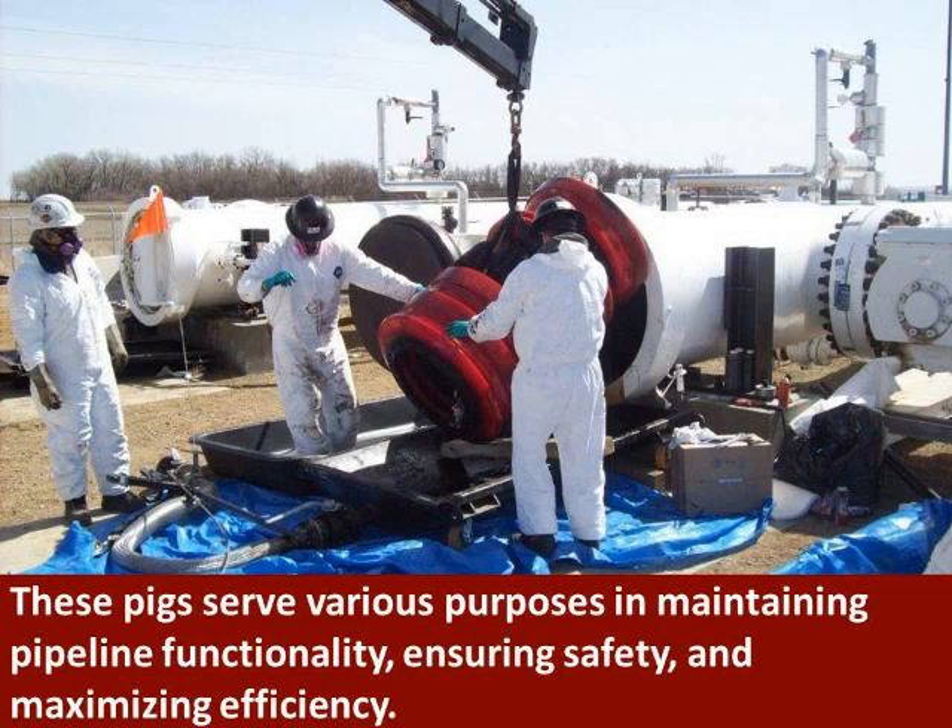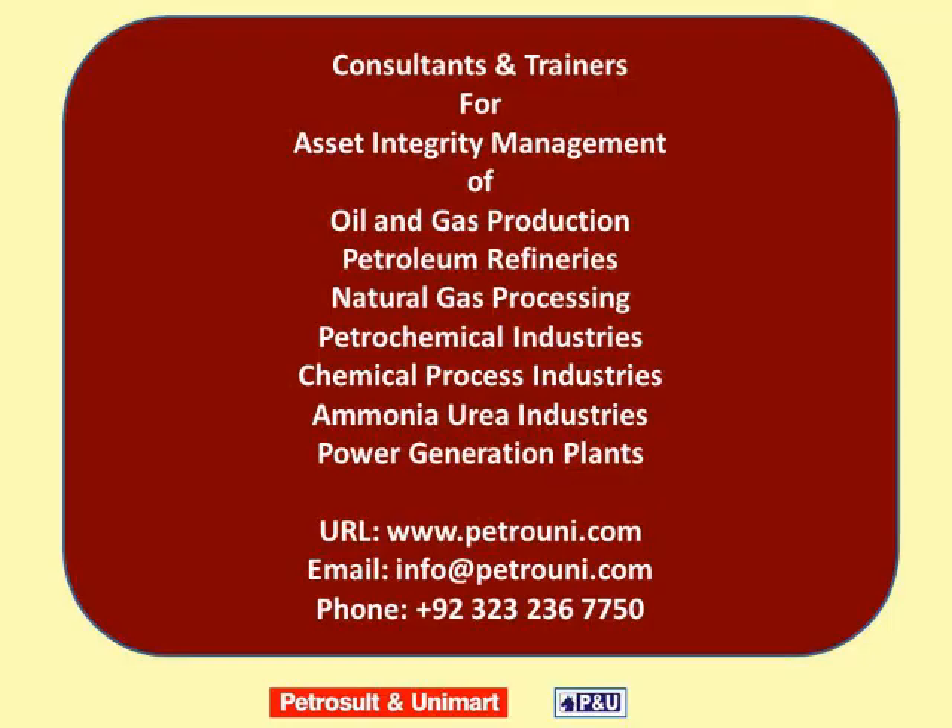Petrozelt and Unimart consultants and trainers provide services of asset integrity management to oil and gas production fields, petroleum refineries, natural gas processing industries, petrochemical industries, chemical process industries, ammonia and urea industries, and power generation plants.